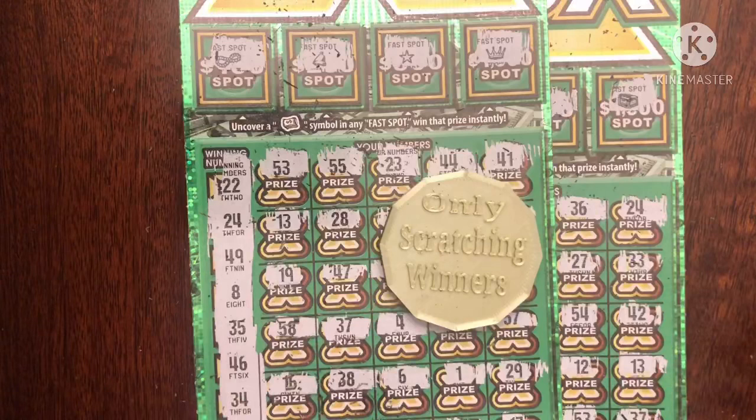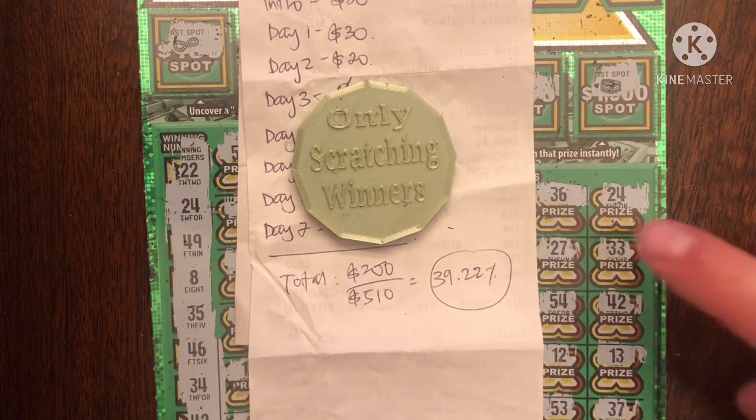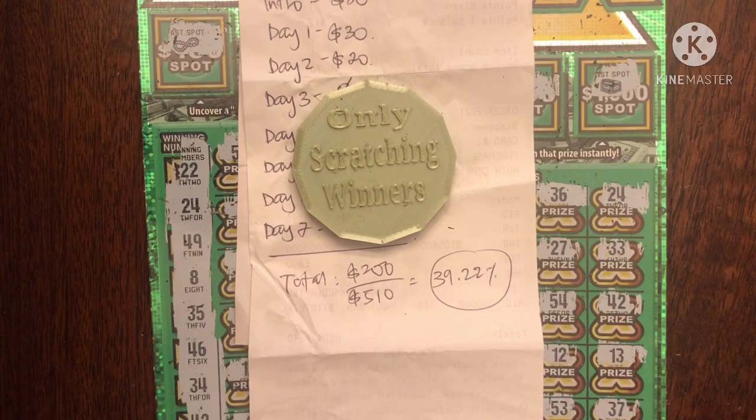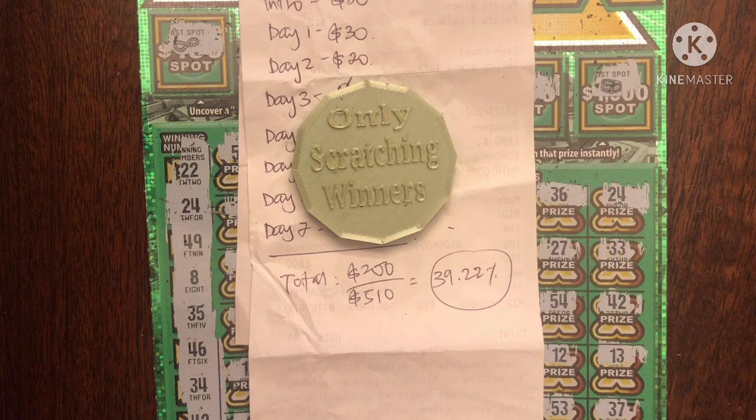Not too bad of a session — it was not a dusty session at least. Glad we got back a winner. Unfortunately, it wasn't only scratching winners. So here's a recap of the last eight days: we spent $510, only got back $200, which is a return of 39.22%. It is not great, even with today's decent session. That's the reality of the lottery. So if you are playing the lottery, please play responsibly — set a budget, play within your limits. These videos are just for entertainment purposes. Me and my friends are hoping to hit a jackpot so we can live life a little more easily. Please take care, stay safe, and stay tuned because we are going to reinvest that $200 into getting more scratchers. Hopefully we'll have something good to share soon. Bye.